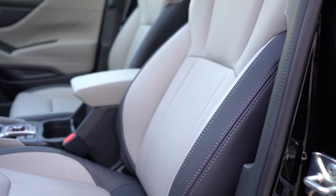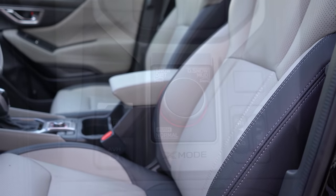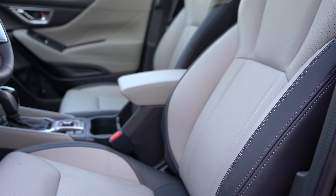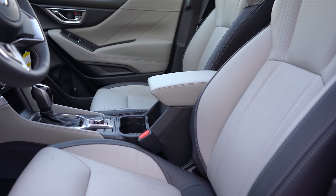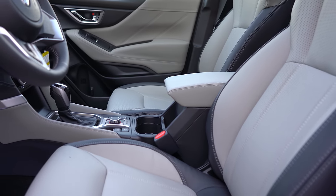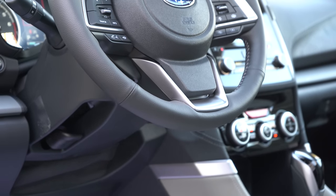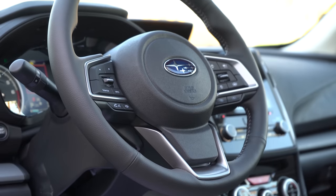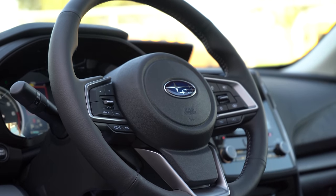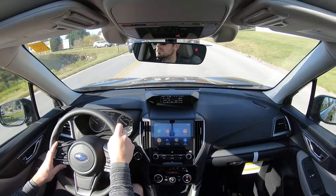Front seats are manually adjustable cloth on the base; power adjustable for Premium and up; heated front seats also from Premium and up. Sport cloth with orange stitching on the Sport trim; perforated leather on Limited and Touring. The steering wheel is tilt and telescoping, leather-wrapped for Premium and up, and heated on the Touring — though it is optional on the Limited we have today, which is pretty cool for cold Pennsylvania days.